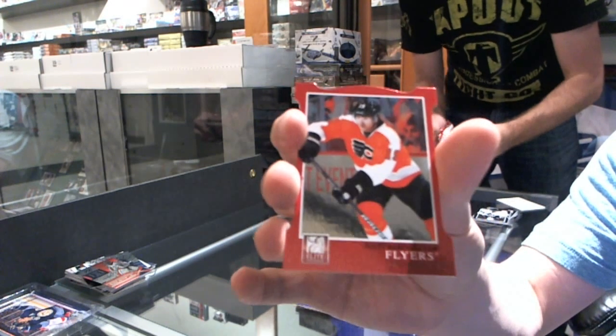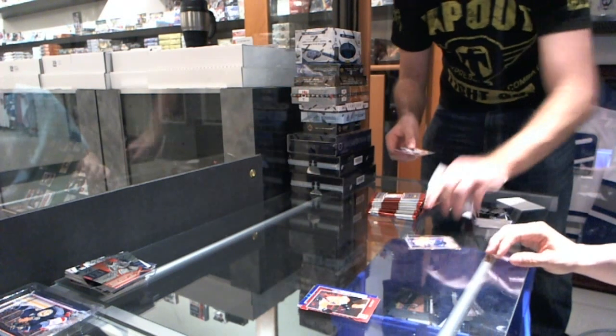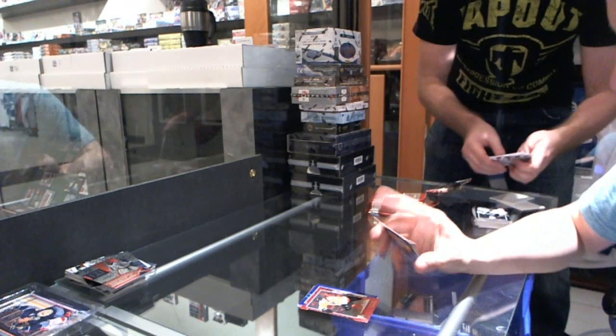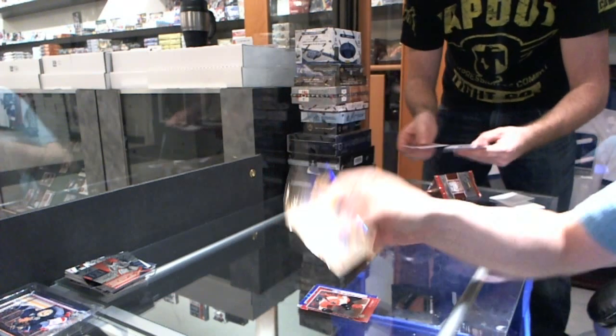Aspirations Die Cut for the Philadelphia Flyers' Scott Hartnell. They don't fall apart. We've got a Status Gold Die Cut, numbered to 99, for the Nashville Predators' Ryan Suter.